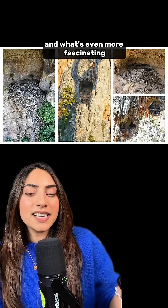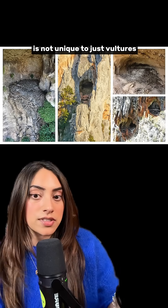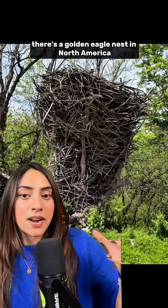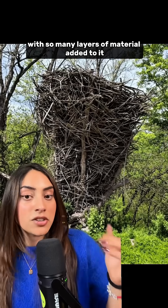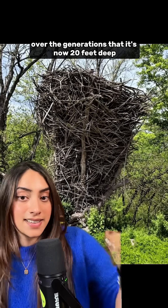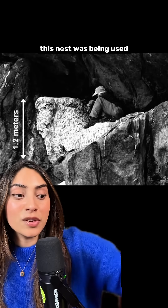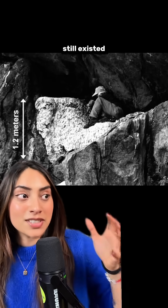This reusing of nests over centuries is not unique to just vultures. There's a golden eagle nest in North America with so many layers of material added over the generations that it's now 20 feet deep. And in Greenland there's a gyrfalcon nest that is more than 2,000 years old — this nest was being used when the Roman Empire still existed.